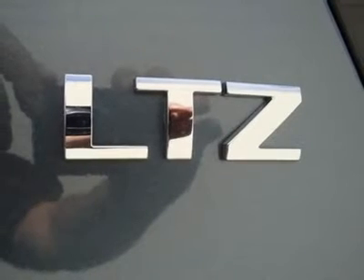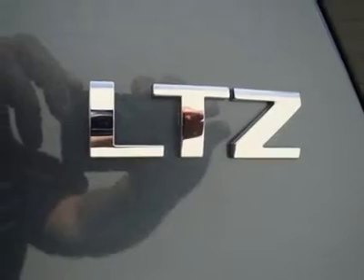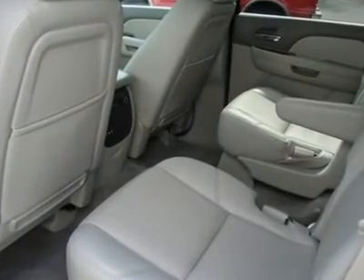Our vehicles are fully serviced and meet GM certification requirements. The GM certified warranty is available for an additional charge of $399. We are located 12 miles from Bradley International Airport — fly in and we will pick you up.